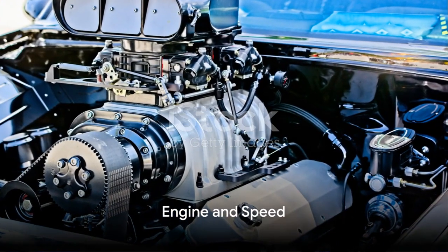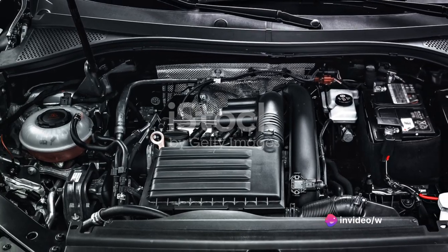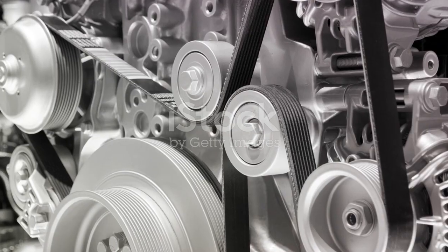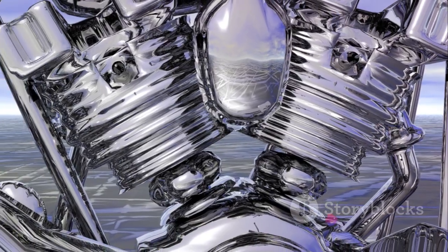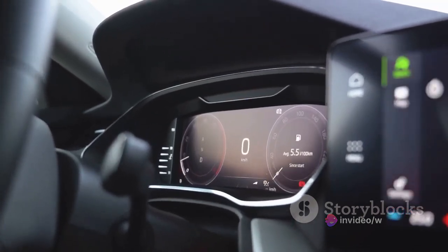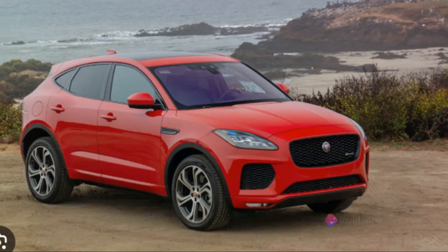Next, we shift our attention to what lies under the hood — the engine and the speed it delivers. The Jaguar E-Pace offers two engine options: a turbocharged 2-liter 4-cylinder engine that pumps out a healthy 246 horsepower, and a more potent turbocharged engine that musters a robust 296 horsepower. The former delivers a respectable 269 pound-feet of torque, while the latter ups the ante with a hefty 305 pound-feet. Now let's talk speed — the E-Pace is no slouch, sprinting from 0 to 60 miles per hour in under 7 seconds, thanks to its potent powertrain.